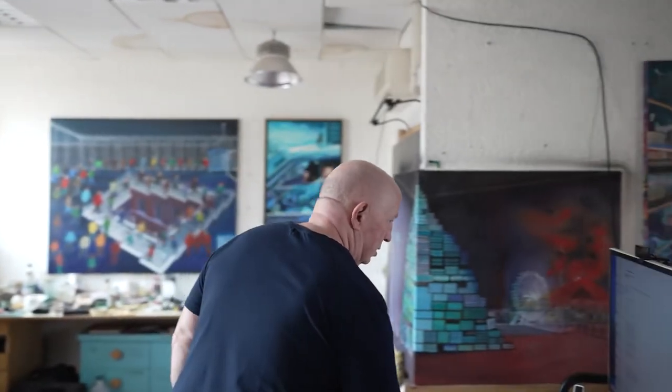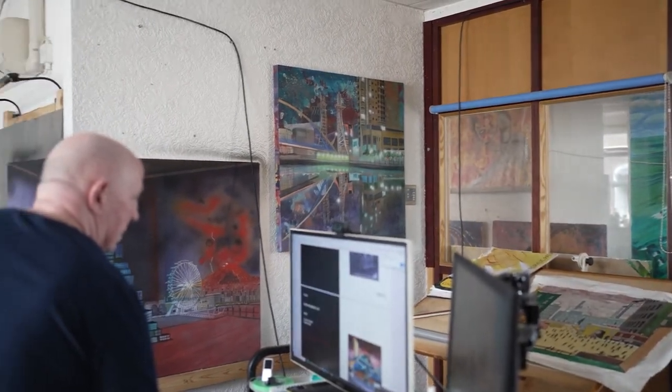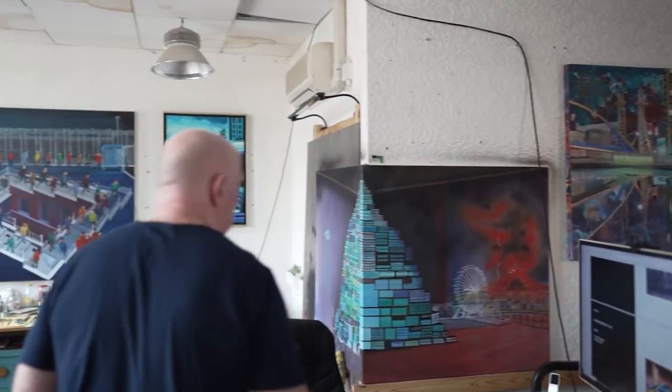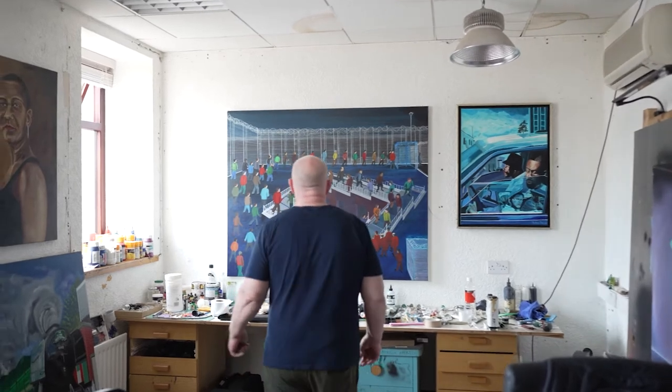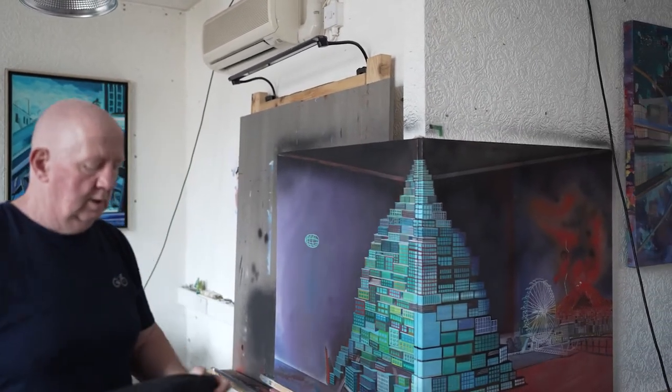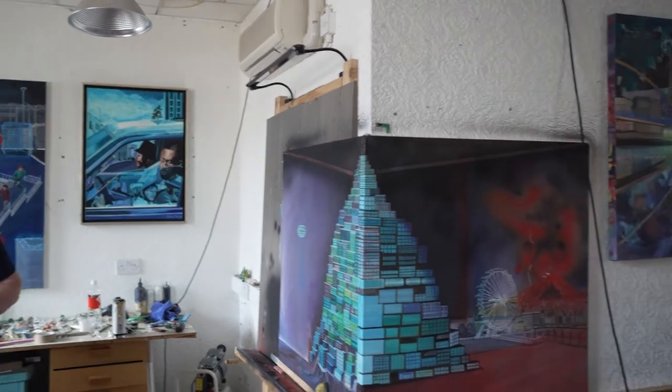We're going to put them into a virtual gallery where you can walk in and look around. You put your goggles on, on your PC or on your phone, and you can walk around, zoom into different rooms and different pictures. Each one of my pictures is now going to become an NFT.